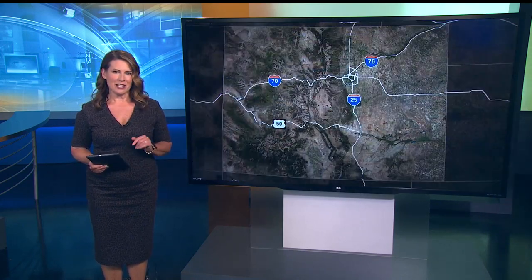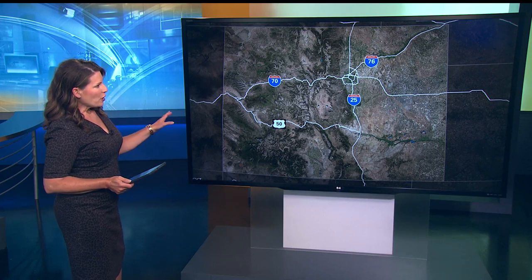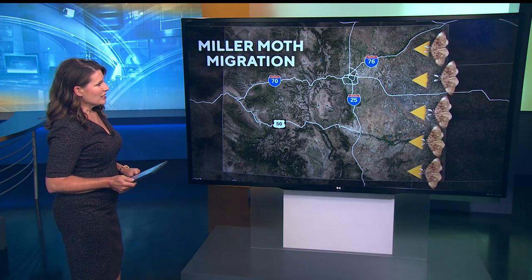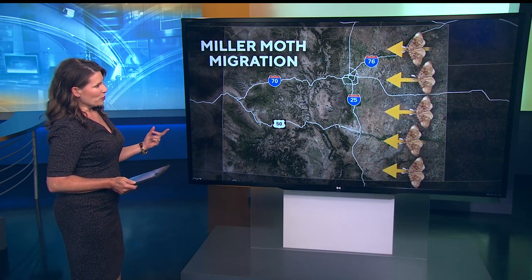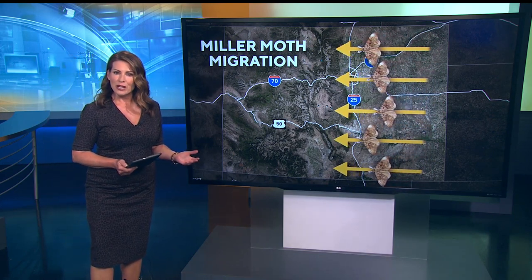We are just a pit stop in their migration path, though. The moths hatch in eastern Colorado, as well as Wyoming, Nebraska, Kansas, and Oklahoma. Then as the flowers start to bloom and the weather starts to warm up a bit, they move towards the mountains and all the wildflowers up there.